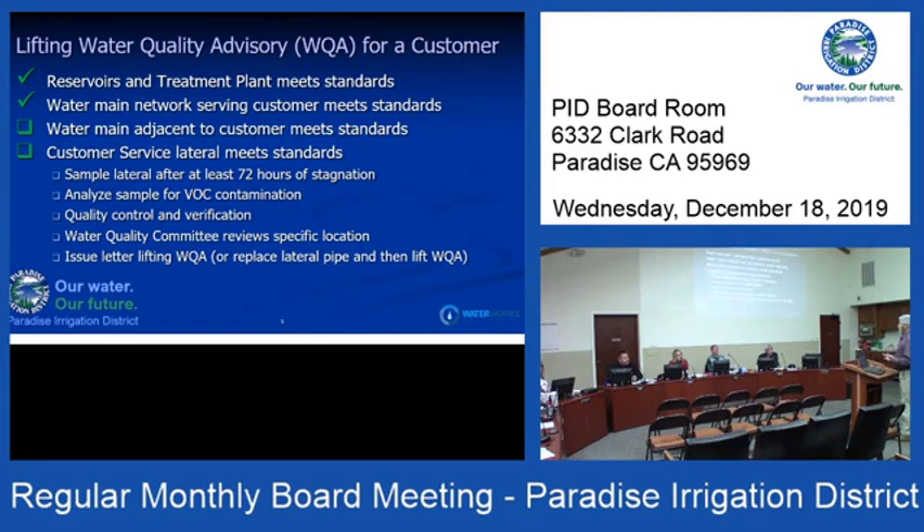The next step is to test the water main in front of their house and the service lateral, which is the pipe from the water main to their water meter. To do so, we need to let the water stagnate in their service lateral for at least 72 hours — that's the most accurate way to characterize the condition of the pipe.